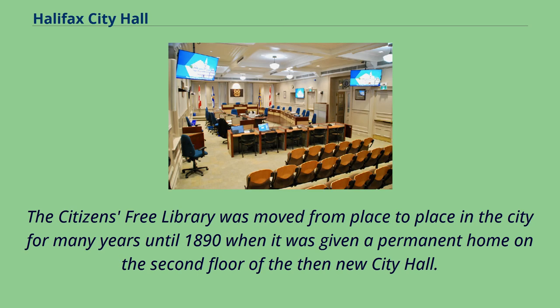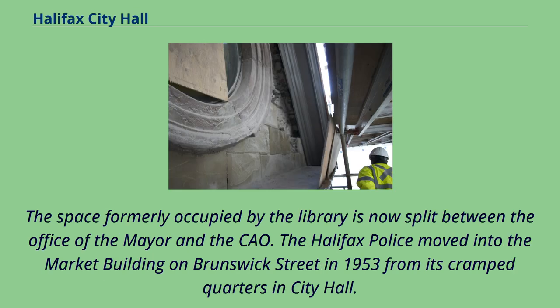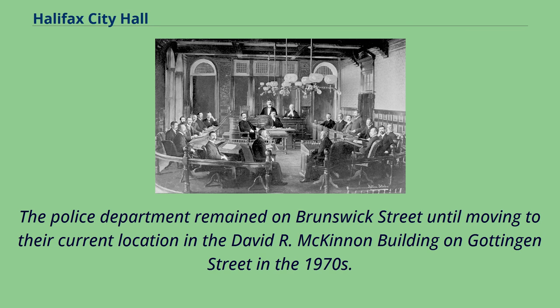The Citizens Free Library was moved from place to place in the city for many years until 1890, when it was given a permanent home on the second floor of the then-new city hall. The library closed in 1949, reopening as part of the new Halifax Memorial Library on Spring Garden Road at Grafton Street in 1950, though the collection moved in 2014 to Halifax Central Library. The space formerly occupied by the library is now split between the office of the mayor and the COW. The Halifax police moved into the market building on Brunswick Street in 1953 from its cramped quarters in City Hall, remaining there until moving to the David R. McKinnon building on Gottingen Street in the 1970s.